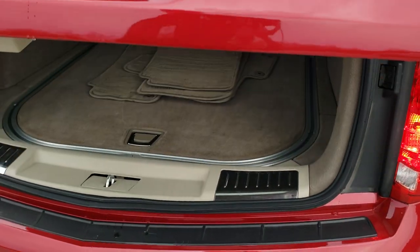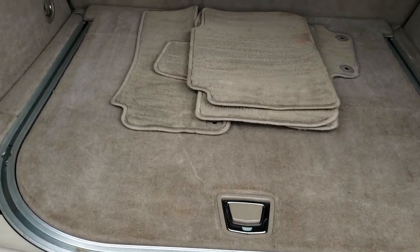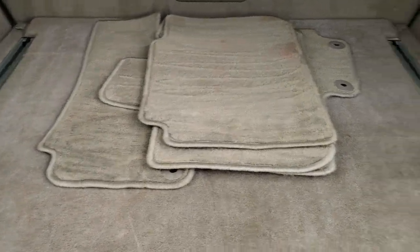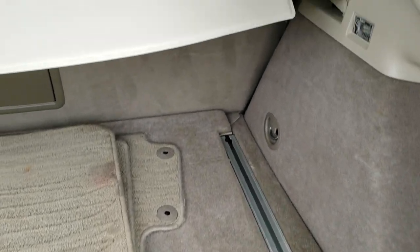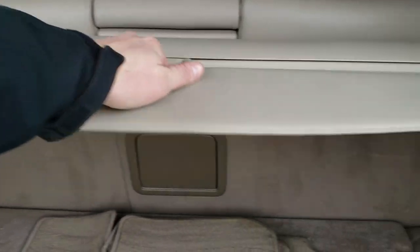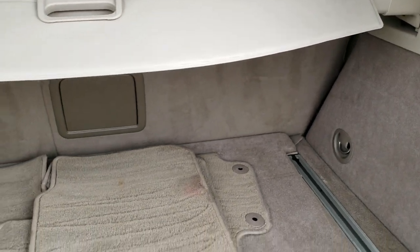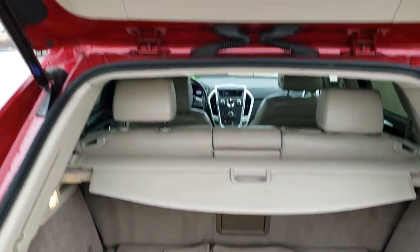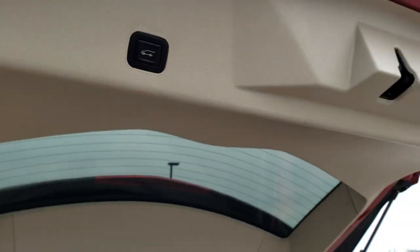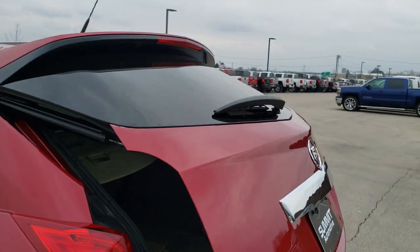This is a power liftgate and we do have a set of factory floor mats back here. This is kind of like a luggage storage system — it has a sunshade that keeps your groceries cool and also keeps valuables out of sight. To get this gate closed you just press this button right here, and it comes on down nice and smoothly.